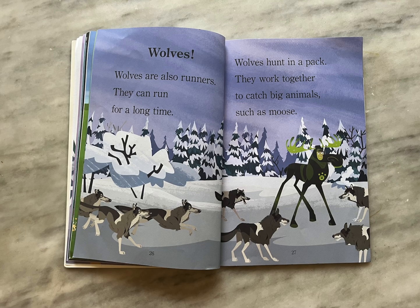Wolves. Wolves are also runners. They can run for a long time. Wolves hunt in a pack. They work together to catch big animals such as moose.